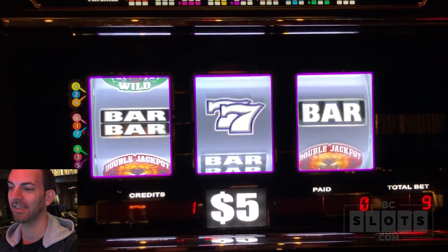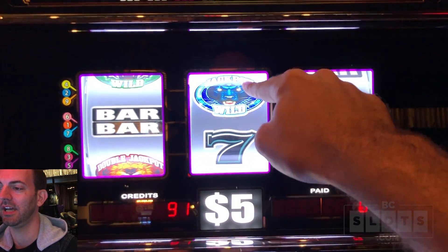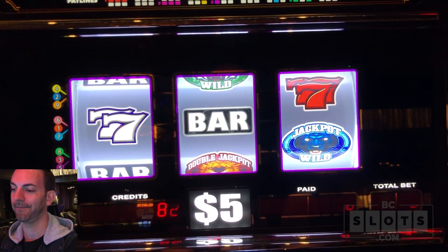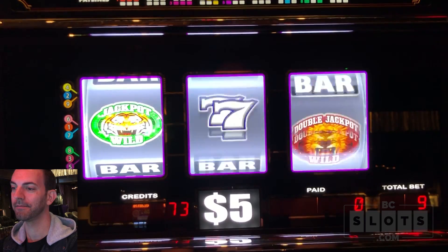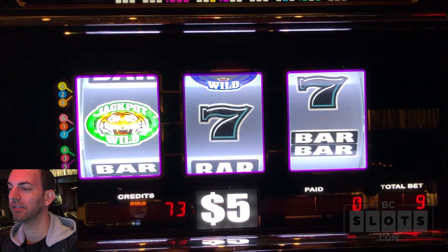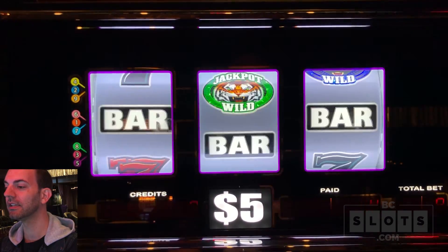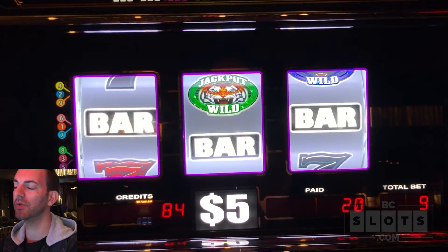Do it, do it. Middle. So this would have been a line, and this is a line here. This is stressful as heck. Spin four - that paid us $100 back on a $45 spin. We're now at $420.